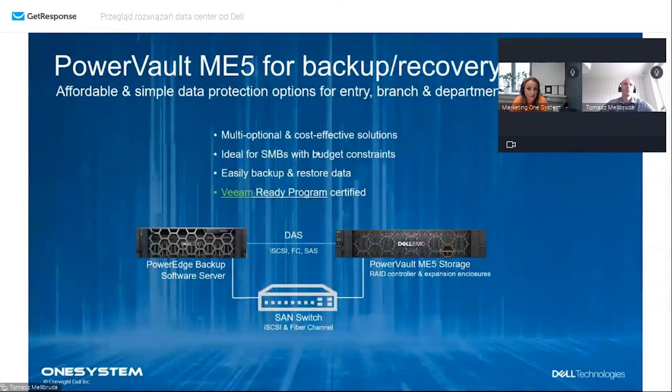Popularnym rozwiązaniem jest PowerVault jako storage pod rozwiązania backupowe - na slajdzie widać Veeam, który certyfikował PowerVault pod te rozwiązania. Polecam też nasze rozwiązanie Power Protect Data Domain z wieloma funkcjonalnościami, ale jeżeli nie ma takiej potrzeby, PowerVault jest jak najbardziej wskazany do tego typu zastosowania.